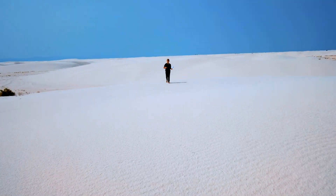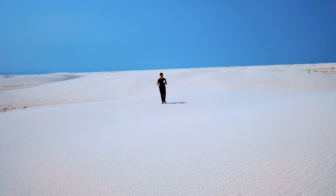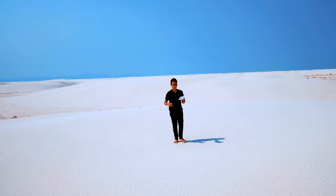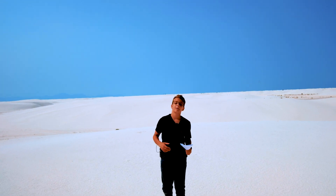So now we know gypsum came down from those mountains as a solution in water. Drier climates then evaporated the gypsum into sands, which formed these dunes. We know the dunes were made about 10,000 years ago and that the process continues even today. Now that we know how this place came to be, let's take a quick look at the history of this area.